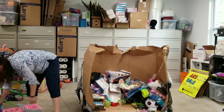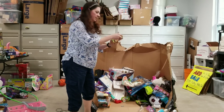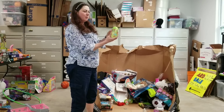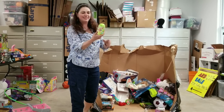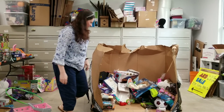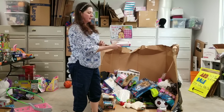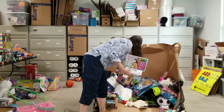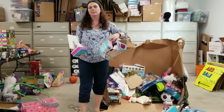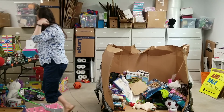This looks like chalk with a little chalk holder so you don't get your hands dirty — for the kid that's like, I don't want to touch dirt. This is Jelly Belly scented bubbles shaped like a Jelly Belly. Here's another one of those Barbie checkout machines.